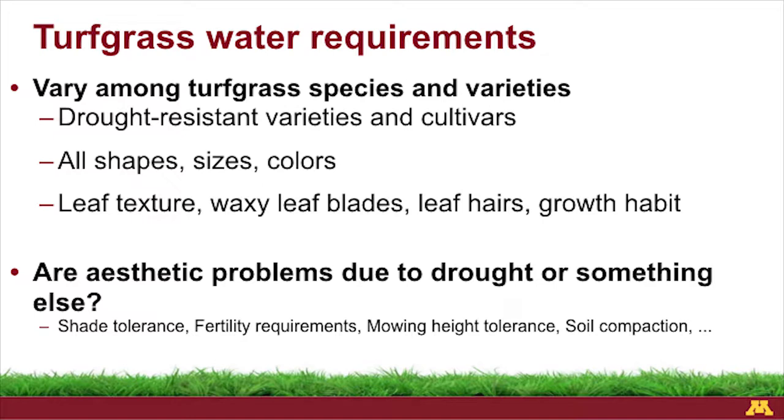Water requirements vary among turf grass species and varieties. Even though I have three grasses here that look very similar right now, out in the field you'll start to see separation — our bluegrasses are going to require a little bit more water than our fescues, a little bit more mowing, a little bit more fertilizer than our tall fescue and fine fescues. But even within those species themselves, there are drought-resistant varieties or cultivars — those are the names you see on the back of a seed bag.